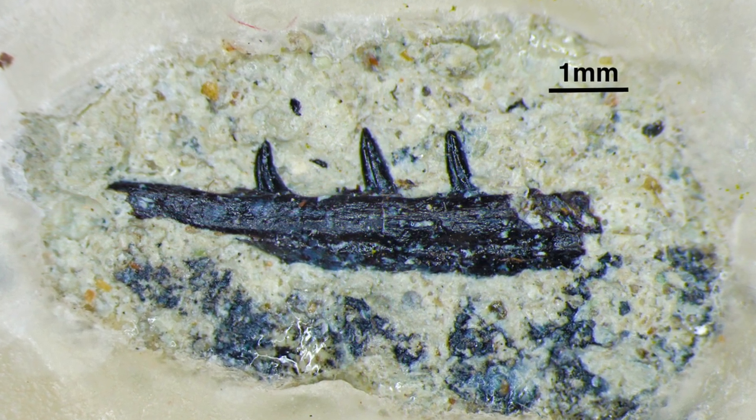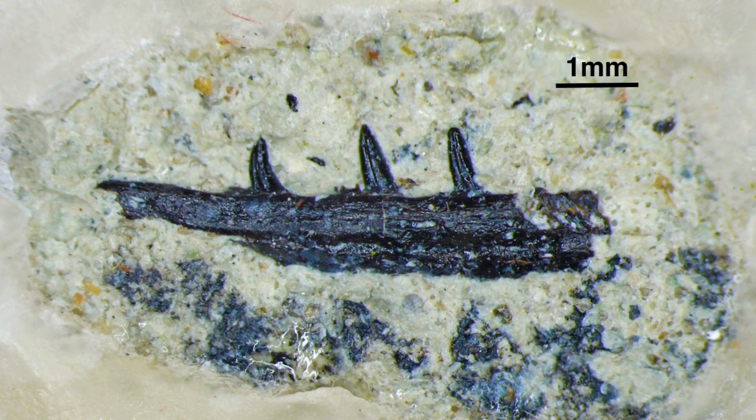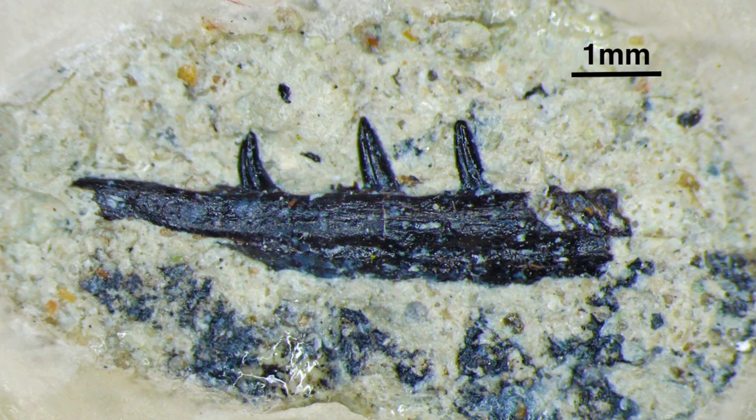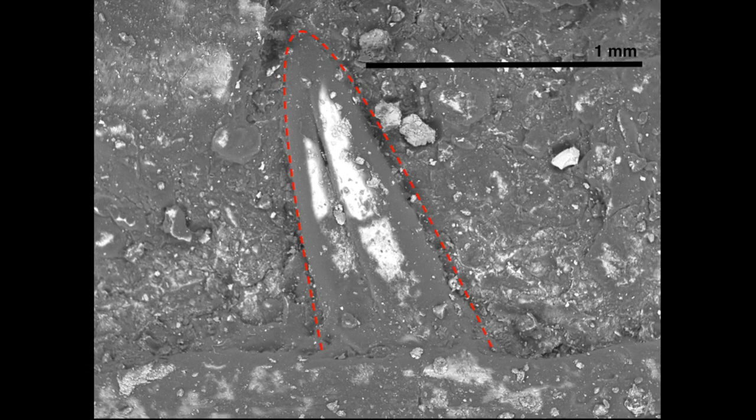Looking at the teeth from afar, we can see that they are tall, conical, sharp at the tips, and lacking any carinae or serrations. This indicates that Microsemiodes was a small carnivore using these teeth to pierce its prey, probably smaller vertebrates and insects or arthropods.